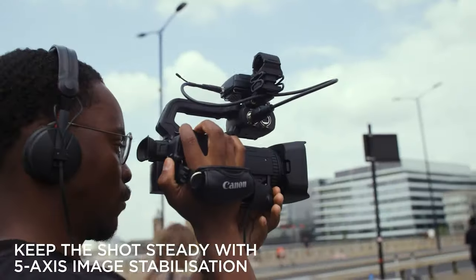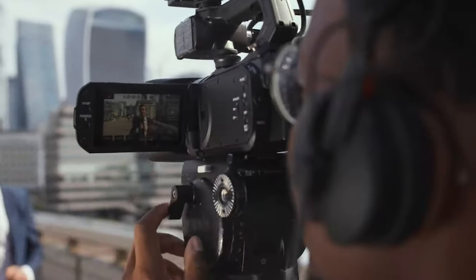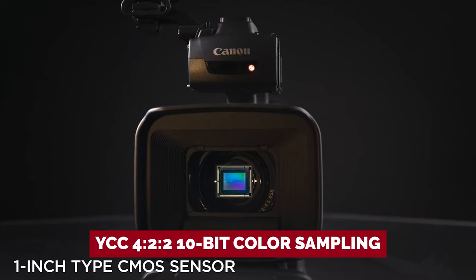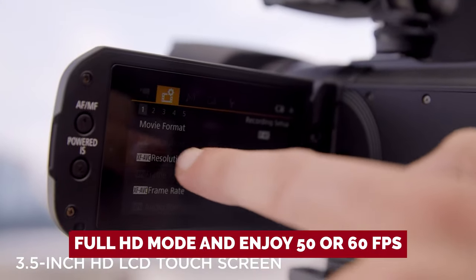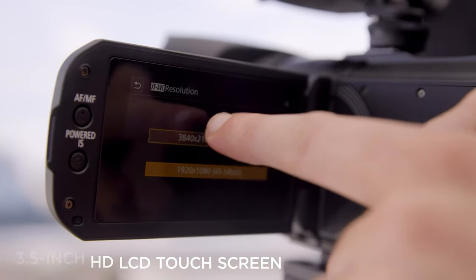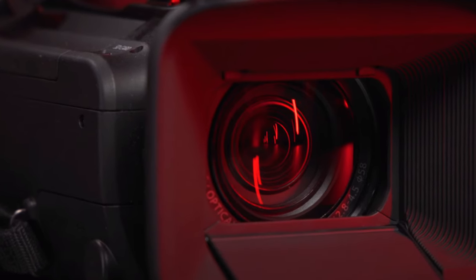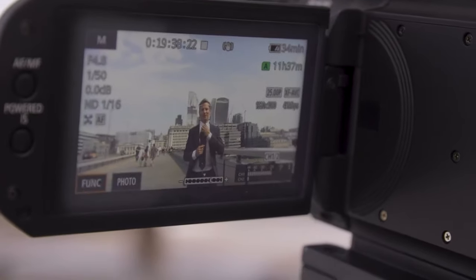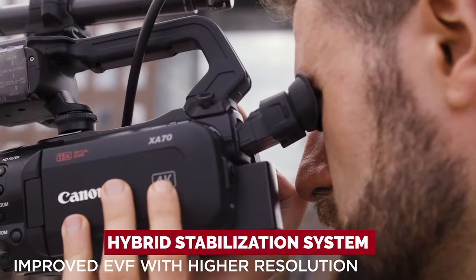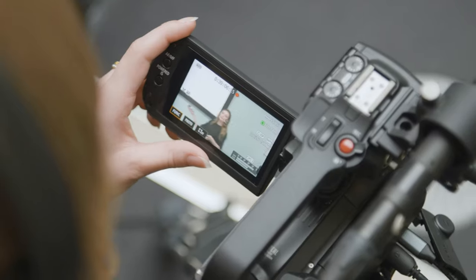It offers high-quality 4K footage that'll make your viewers drool. The max frame rate is 25 frames per second, but with YCC 422 10-bit color sampling, your visuals will pop like never before. Switch to Full HD mode and enjoy 50 or 60 frames per second to capture fast-paced moments. The XA70 comes with a fixed wide-angle lens with 15x optical zoom range. Shaky hands? Not a problem — this camcorder's hybrid stabilization system is like having a built-in Steadicam. Say goodbye to blurry shots and hello to crisp, clean footage without the need for extra gear.